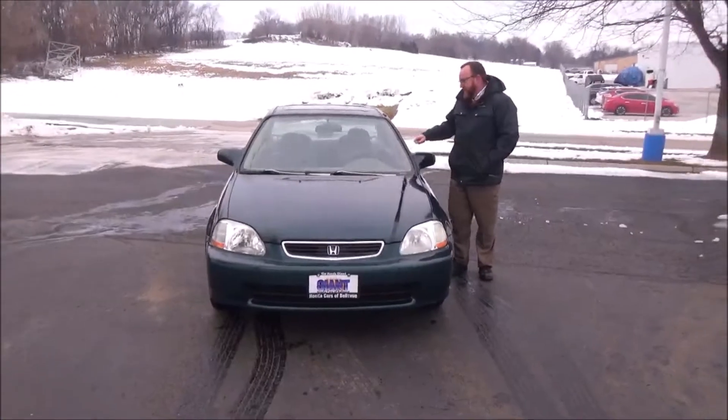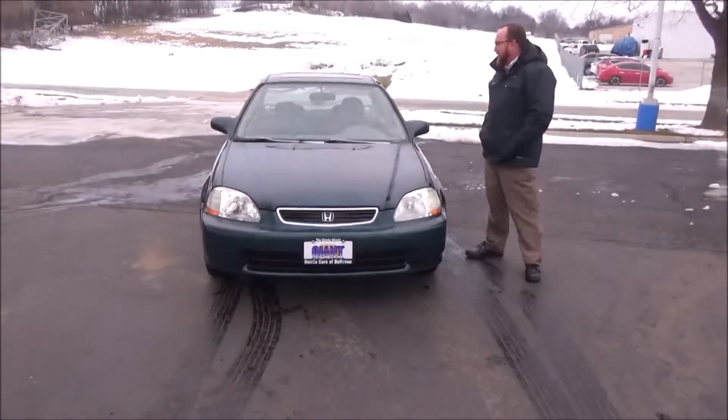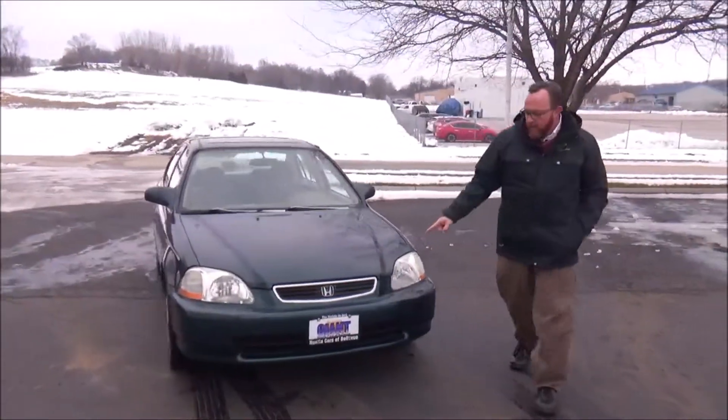Brian Kelly here from Honda Giant, here to show you this 1998 Honda Civic EX. It just came in on trade. It's got a hundred and forty thousand miles, five mile-an-hour bumpers front and back, chrome extended grille.